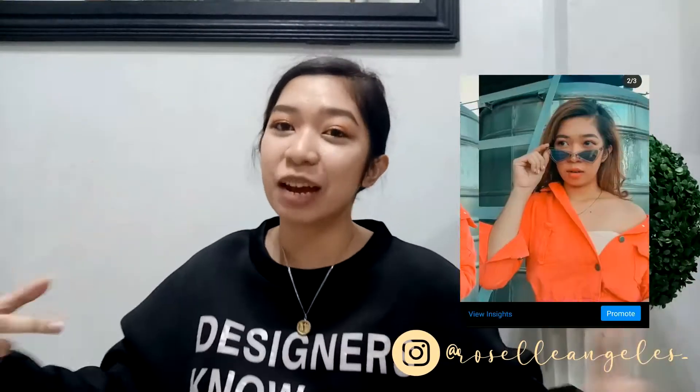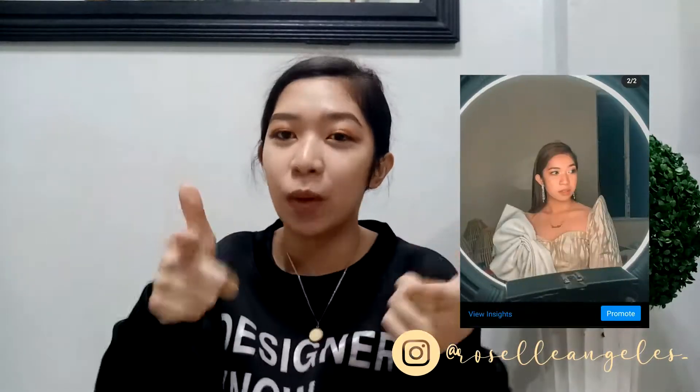Hi guys! So it's me, Ardoi, and I'm back here again with another video. Welcome or welcome back to my channel. For today's video, as you can see from the title, I'm going to be unboxing my new love — a laptop! Yes!